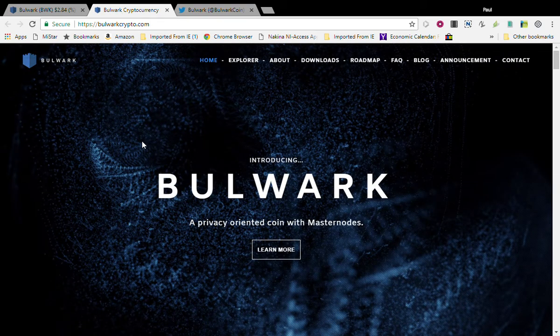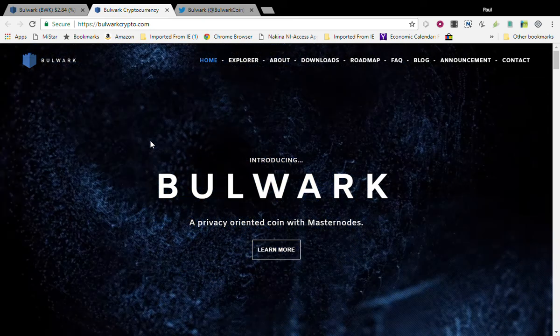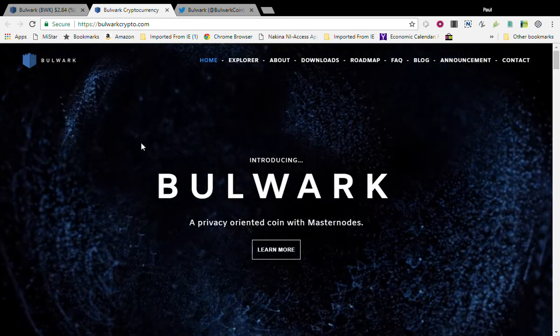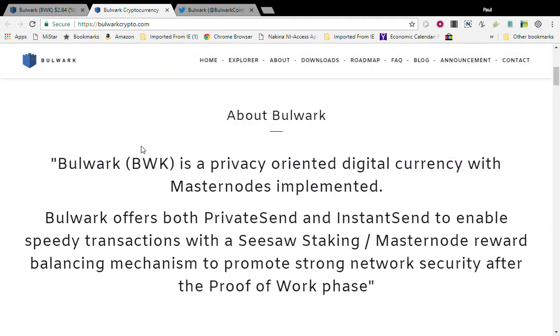By the way, I'm using a new recorder so I'm hoping it turns out good. I was using another recorder that took way too long to produce videos — I want quick videos for you guys. Anyway, Bulwark is a privacy-oriented coin with masternodes. It offers both private send and instant send to enable speedy transactions, with a seesaw staking masternode reward mechanism to promote strong network security after the proof of work.